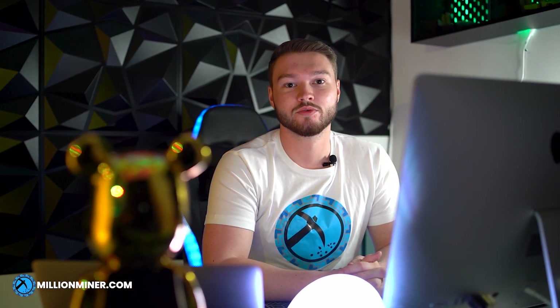Hello, I'm René from William Miner and welcome to one of our mining farms in the United Arab Emirates. This mining farm is 100% powered by renewable energy. Come take a look and I will show you around.